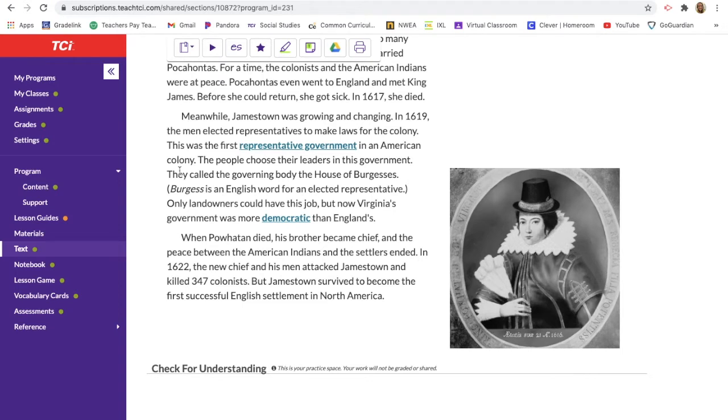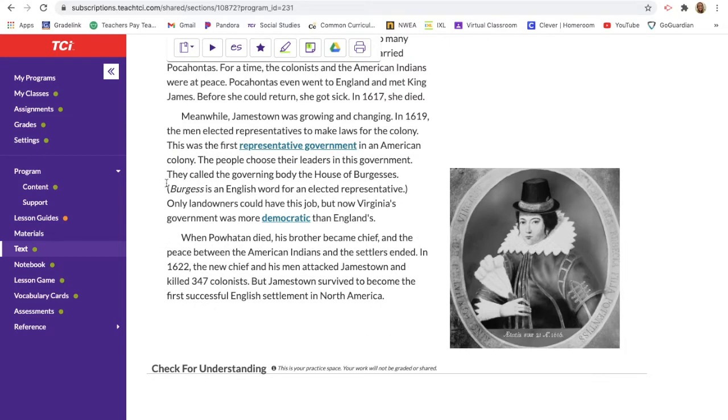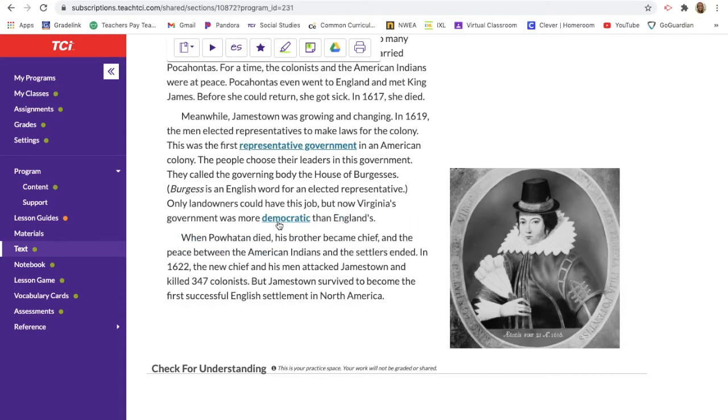Meanwhile Jamestown was growing and changing. In 1619 the men elected representatives to make laws for the colony — this was the first representative government, where citizens elect leaders to make decisions on their behalf, similar to what we have in the United States today. They called this governing body the House of Burgesses; 'burgess' is an English word for an elected representative. Only landowners could hold this position, but Virginia's government was now more democratic than England's. A democratic government is a form of government in which the people have the power to rule themselves through elected leaders.